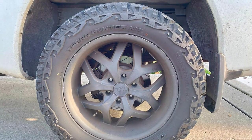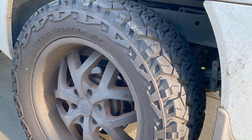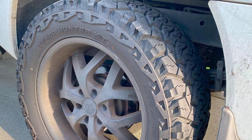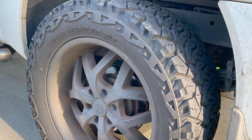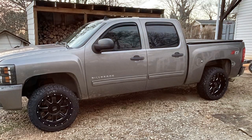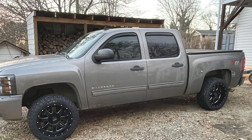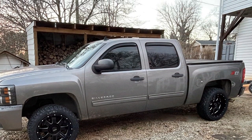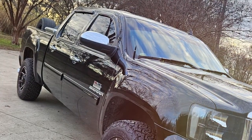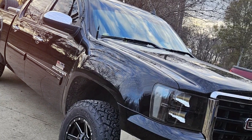The wide grooves efficiently expel snow and slush, ensuring continuous contact with the road surface. Crafted with durability in mind, the Terra Hunter X/T uses a specialized rubber compound that remains flexible in cold temperatures, which is crucial for maintaining grip in winter conditions. This flexibility, coupled with the tire's robust construction, guarantees longevity and resistance to wear, even when frequently transitioning between asphalt and rugged off-road environments.